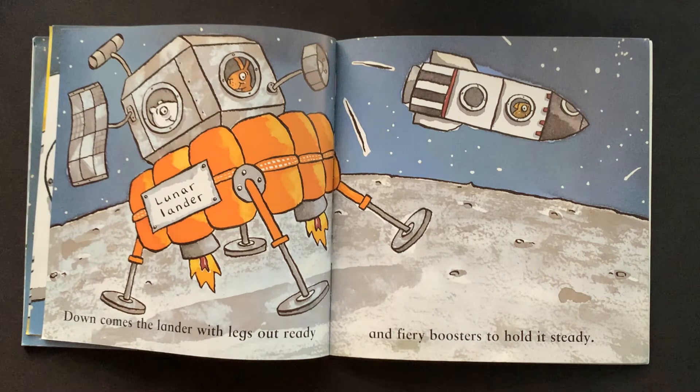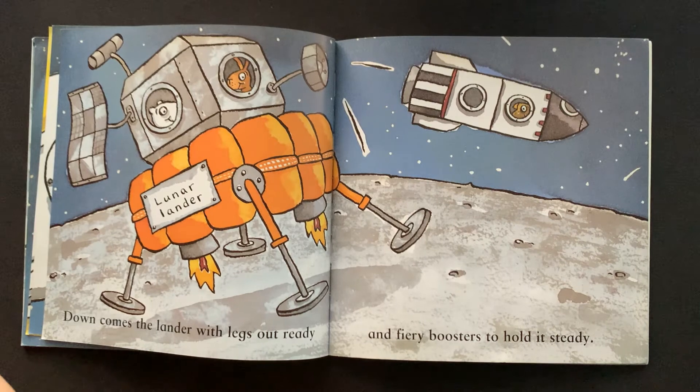Down comes the lander with legs out ready, and fiery boosters to hold it steady.